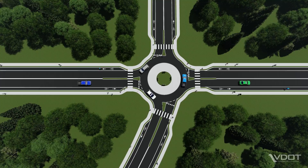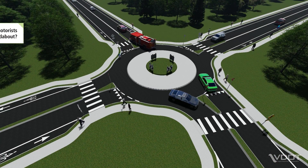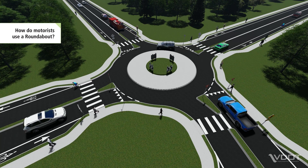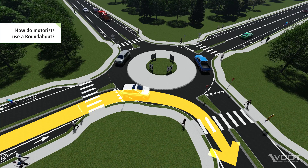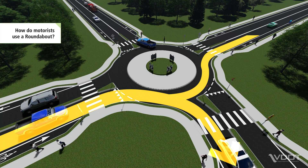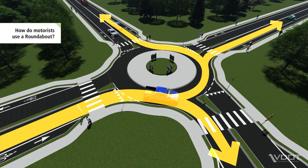Let's take a closer look at how a roundabout works for motorists. Before entering the roundabout, motorists look left and yield to traffic already inside the roundabout. To turn right, motorists enter the roundabout and exit onto the first leg. To continue straight, motorists exit onto the second leg, and to turn left, motorists exit onto the third leg.